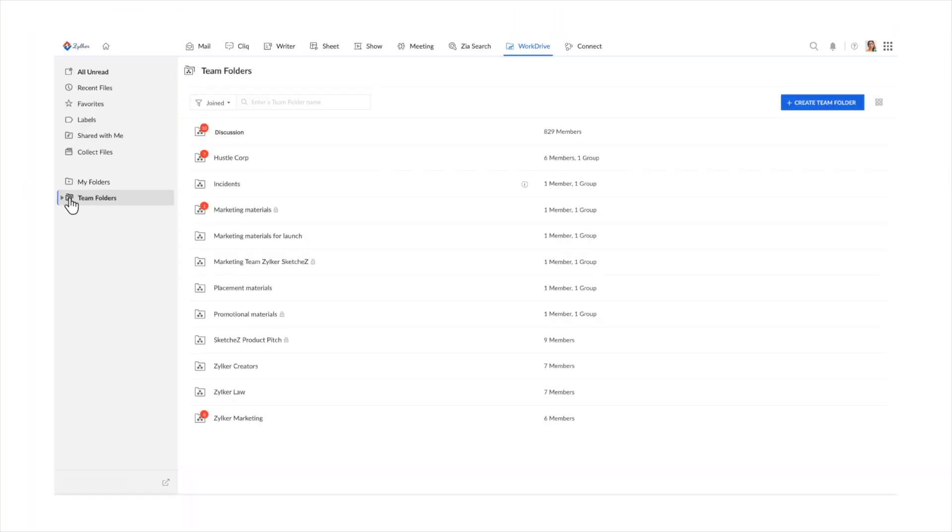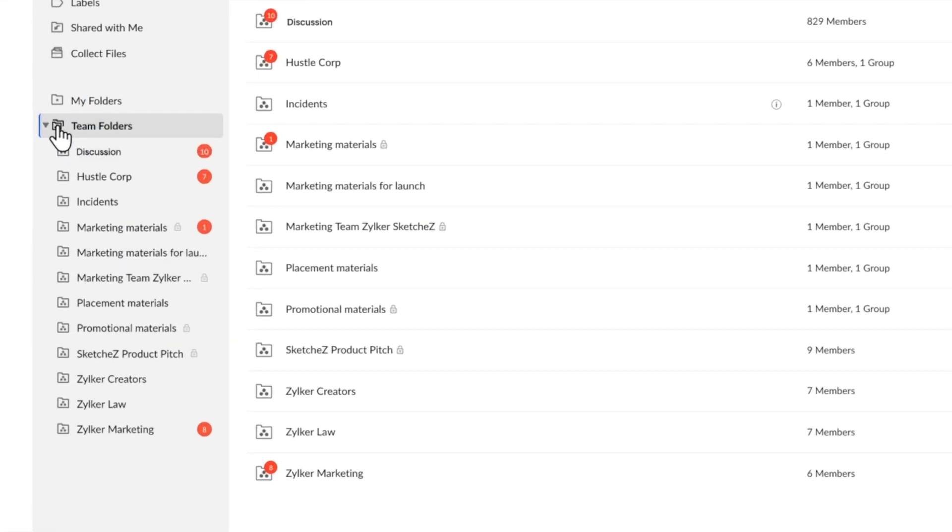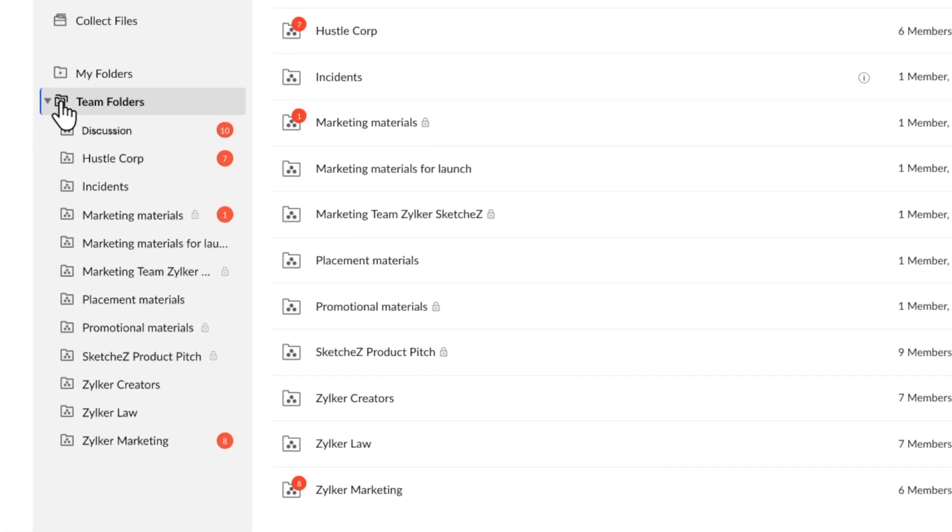Organize your files with a clean team folder structure with different levels of permissions and settings.